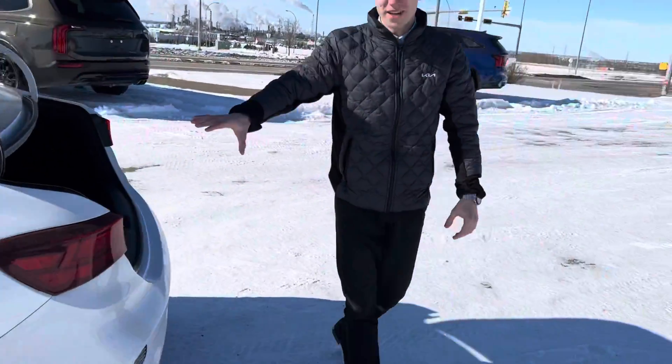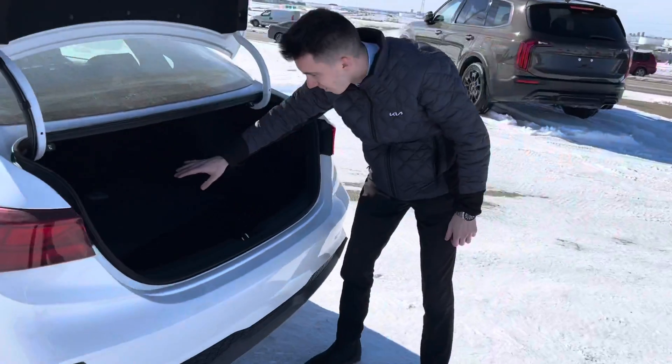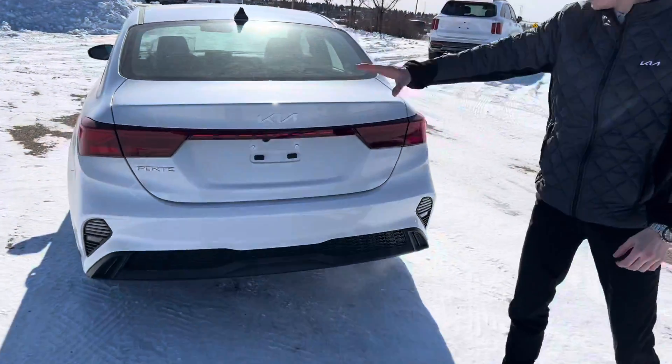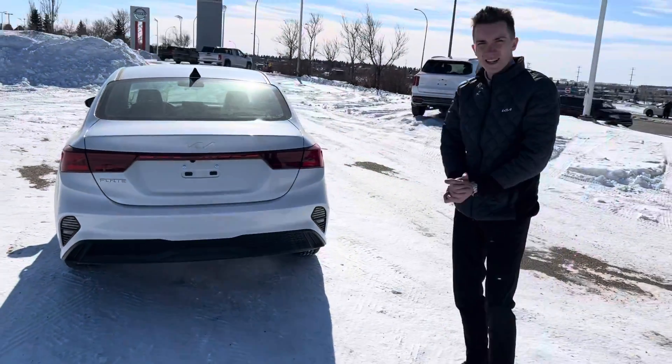I want to show you the trunk here as well quickly — look at all this room you have in here. Take a closer look — tons of space in there, and an LED light all across right there.